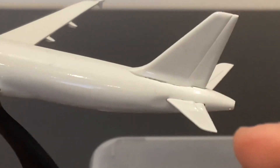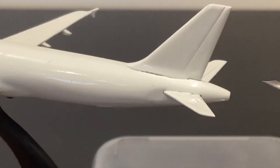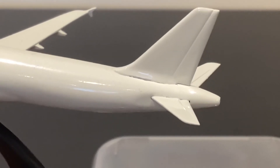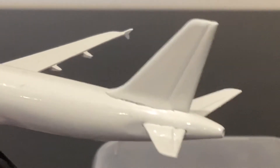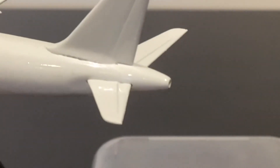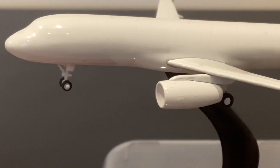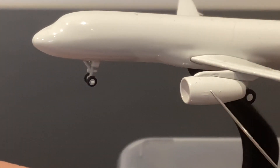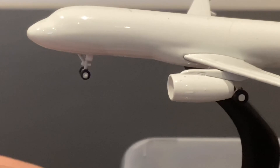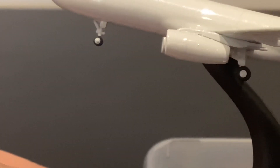Moving towards the rear of the aircraft, no real complaints there. One thing this mold doesn't have that the NG did is panel lines. I actually don't think that's a bad thing — on the NG version they were a little too incised, and missing them is not unusual or out of line. I think they actually look a bit better without them. The tail looks good, the rudder shape is nice, and the horizontal stabilizers and tail cone are all nicely proportioned. And when we come to the IAE V2500 engines, I think the shape looks pretty good.